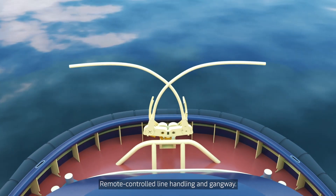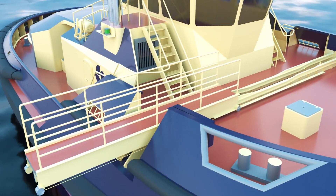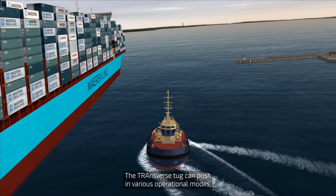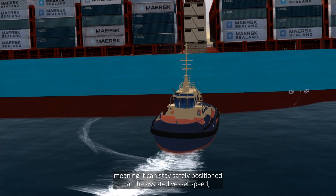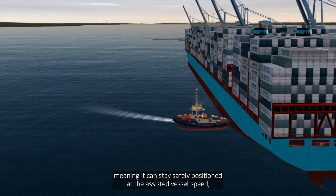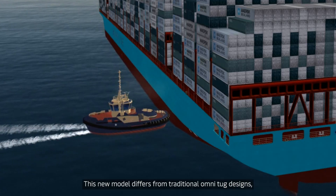Remote-controlled line handling and gangway. The Transverse Tug can push in various operational modes, meaning it can stay safely positioned at the assisted vessel speed and can produce significant forces during pushing modes.